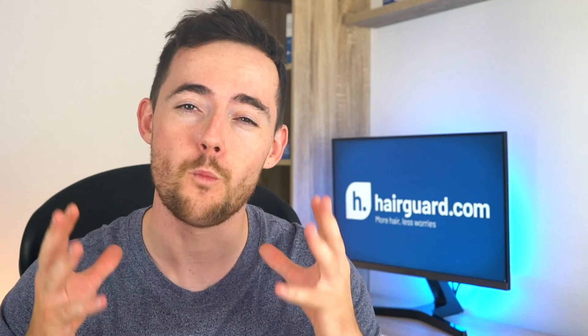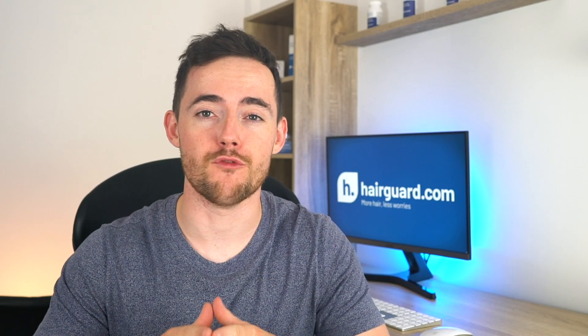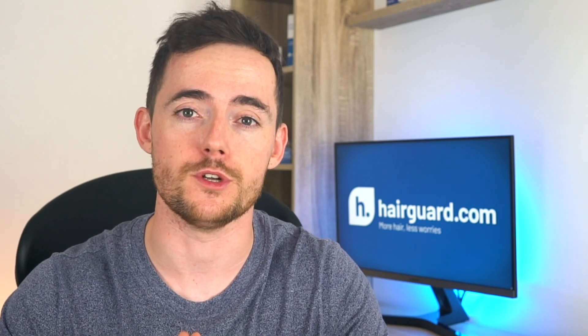Guys, if you want to stay at the forefront of effective hair loss treatments, then watching this video is a must. We have a very special topic for you today: Electrotrichogenesis, or ETG, which is the use of pulsed electric fields to promote hair growth and reverse male pattern baldness.